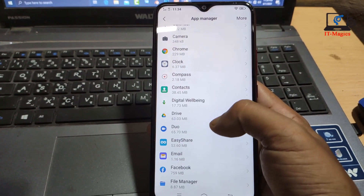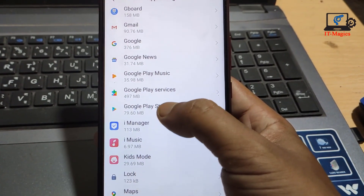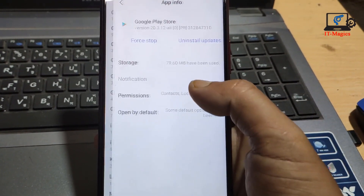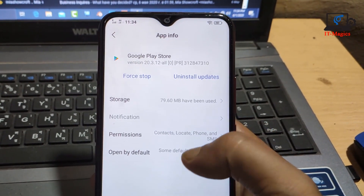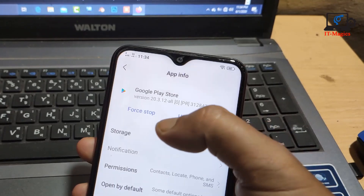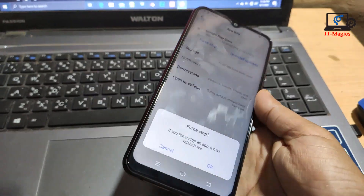Then find Google Play Store — scroll down and here is the Google Play Store. Just click here. The Play Store is already running, that's why we have to Force Stop it. Just click here, then OK.